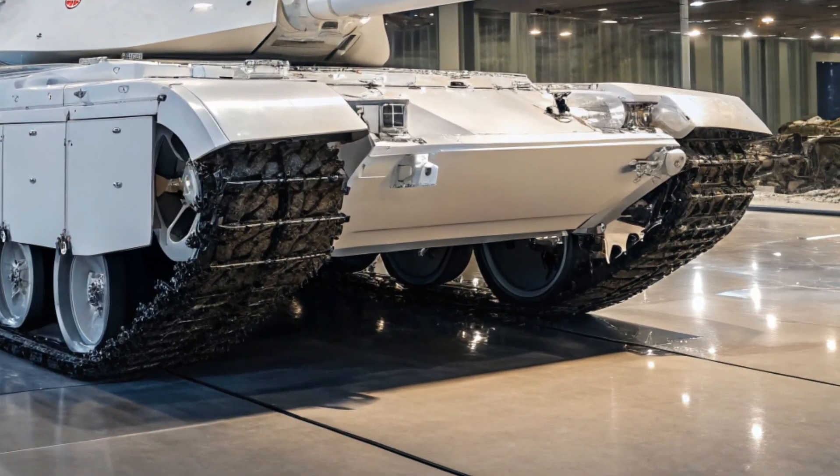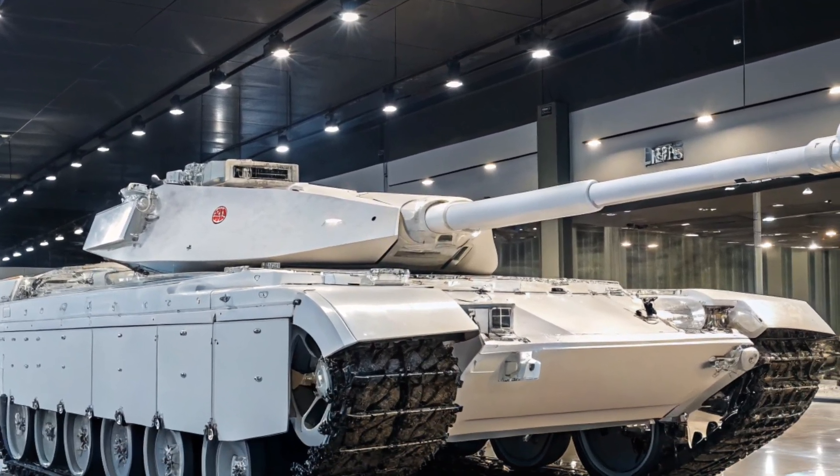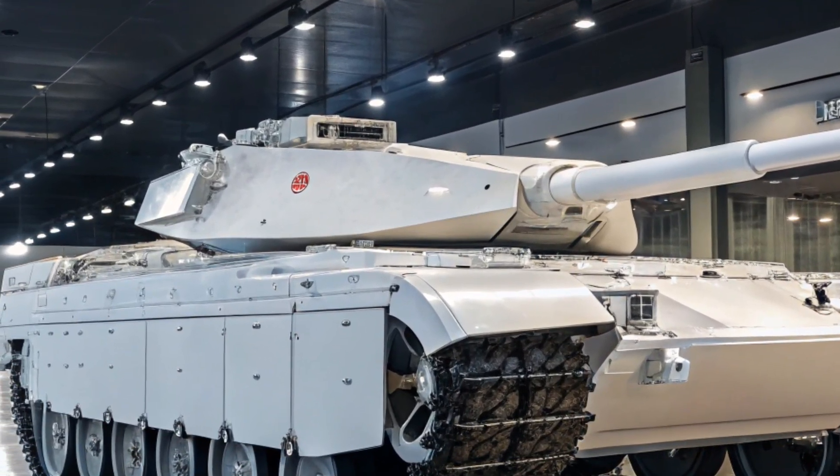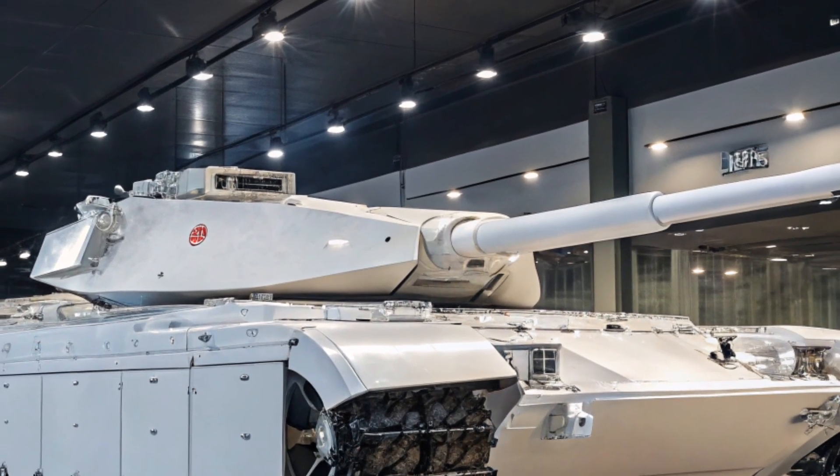The M1E5 Abrams 2026 represents the next evolutionary step in America's most iconic main battle tank, blending decades of battlefield experience with state-of-the-art technology designed for modern and future warfare.